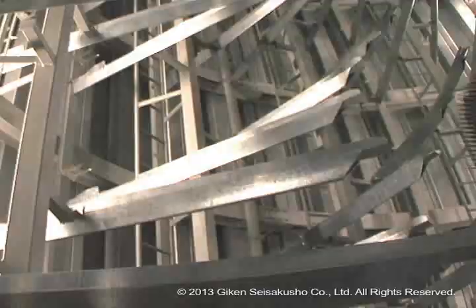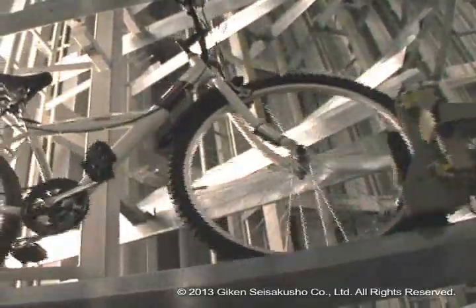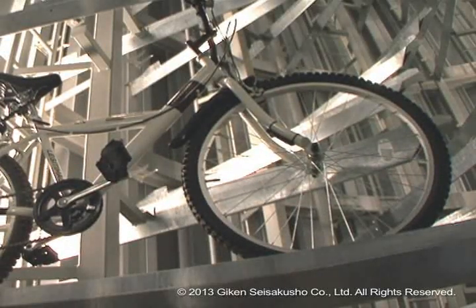On the inside, a carrier lift that holds the bicycle rotates downwards and parking of the bicycle finishes upon becoming stored in the pallet.